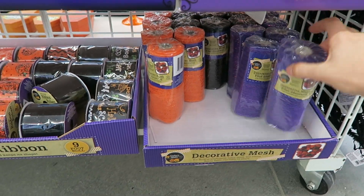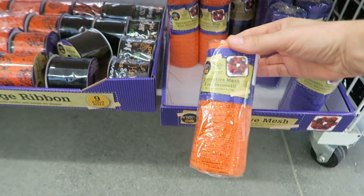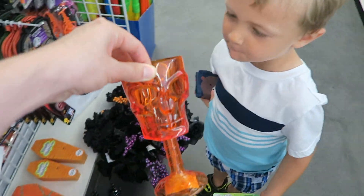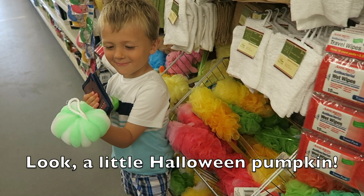I definitely love the Halloween decorative mesh — that could make a super cute wreath. Really cool Halloween stuff for ribbon too. And look at this Halloween chalice! Oh, look — a little Halloween pumpkin.